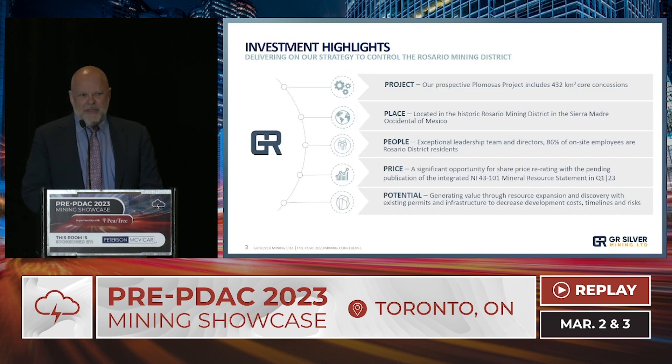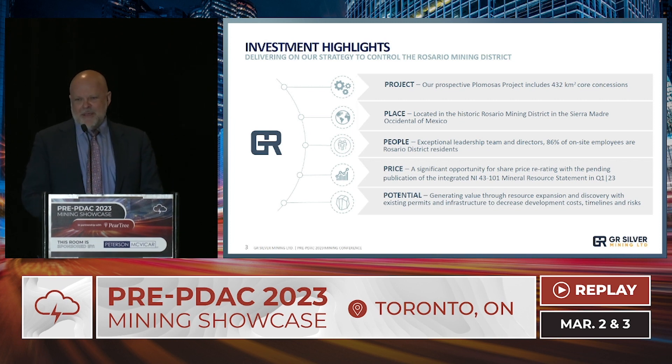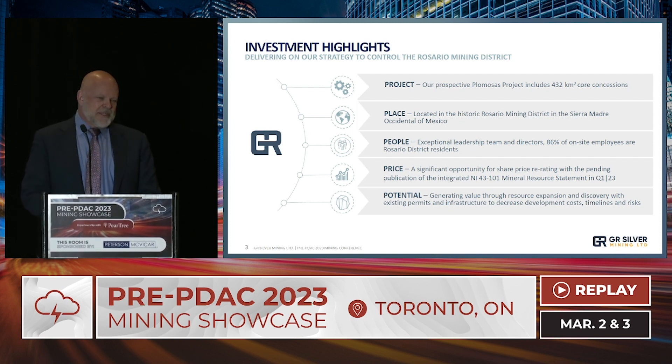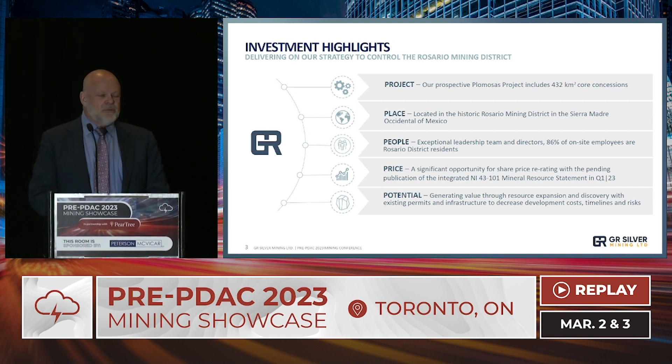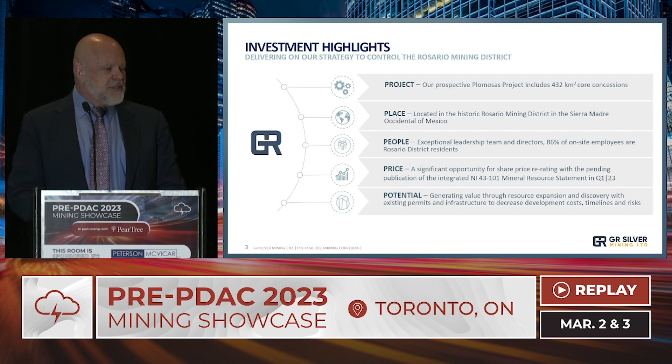As a former analyst — I spent 34 years as an analyst and originally a geologist — what I always focused on in an investment was the five P's, just to keep it simple. First, a project: we have the Plumosis Project, as I mentioned, with 430 square kilometers of core concessions.